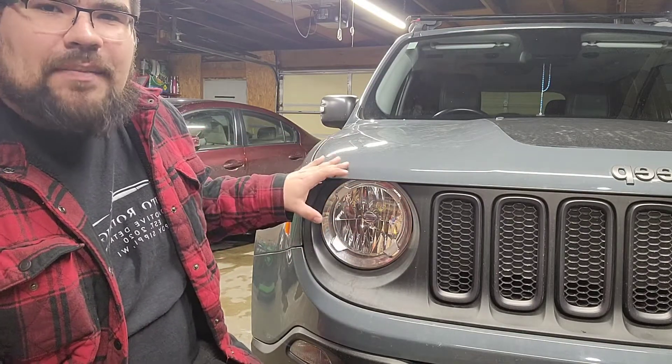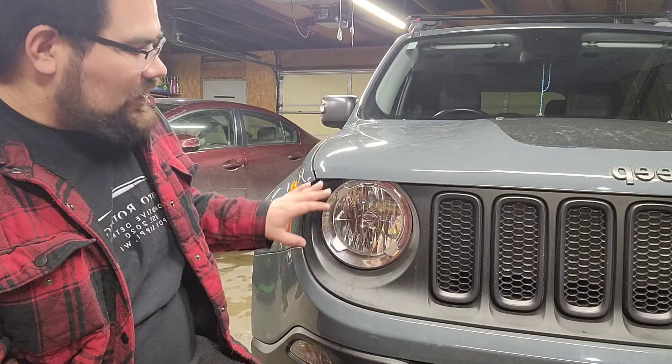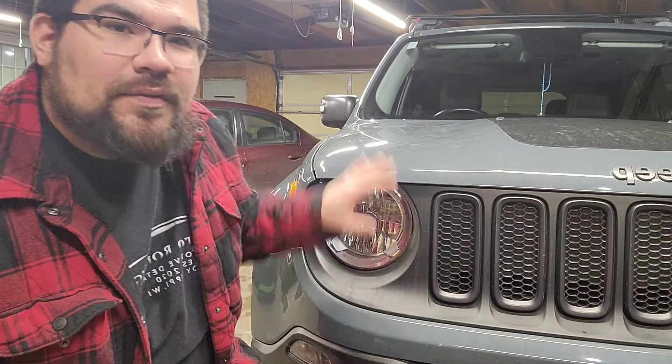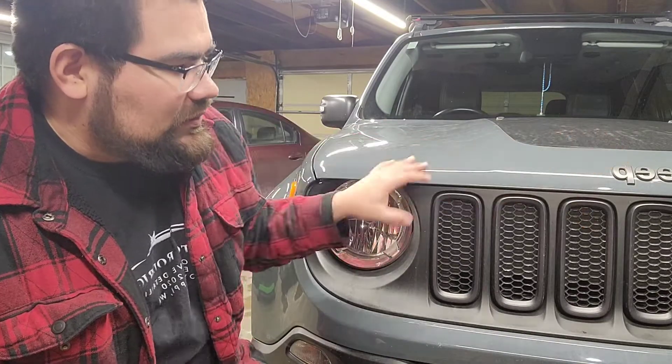With the sun beating on it, caking on the dirt and the bugs, over time it's gonna get oxidized with all these little spots. Bugs are very corrosive even on your front bumper, front grill — all that. It's very corrosive and it'll eat through your clear coat as well.